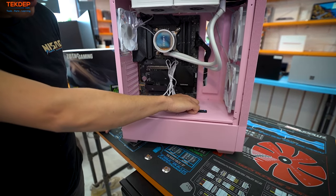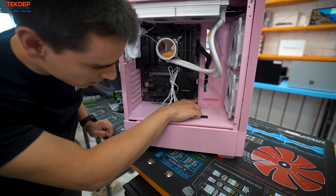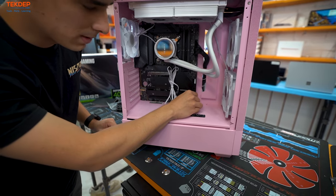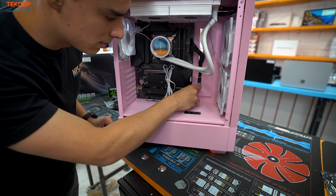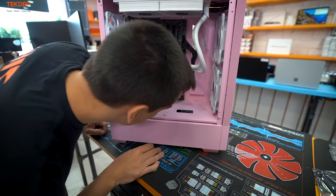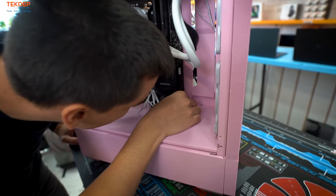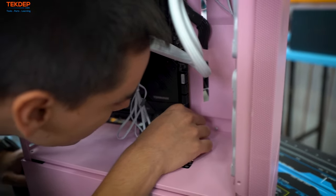The front panel power switch connector goes to the front panel pins on the motherboard — they're labeled on the board and I can confirm which two pins it is. Front panel audio goes into where it says 'audio' — there is a dead pin on the second top-right position, so make sure you line that up with the motherboard before you bend any pins.